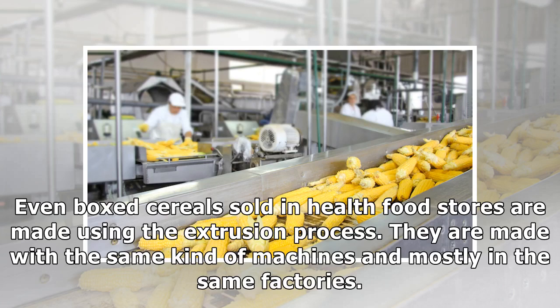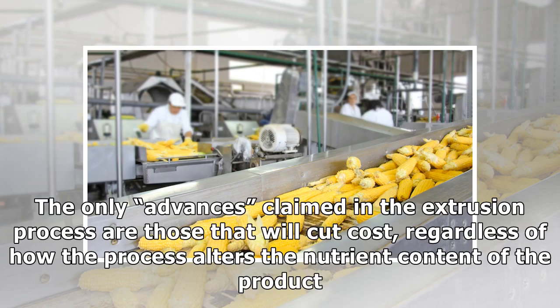Even boxed cereals sold in health food stores are made using the extrusion process — made with the same kind of machines and mostly in the same factories. The only advances claimed in the extrusion process are those that will cut cost, regardless of how the process alters the nutrient content of the product.